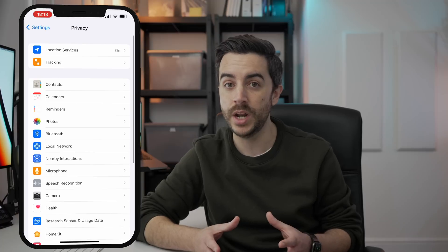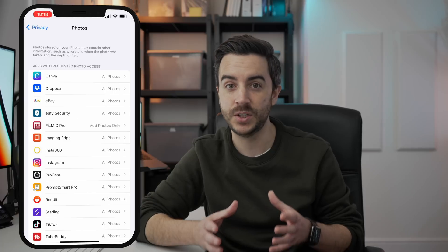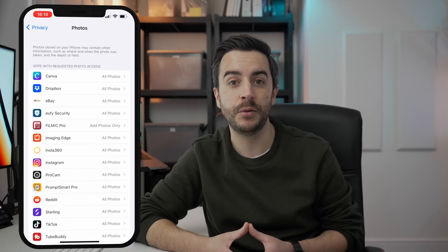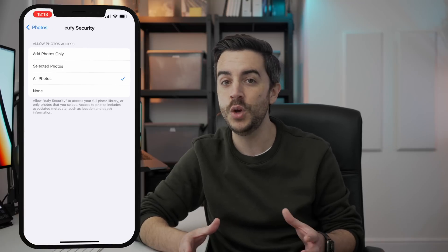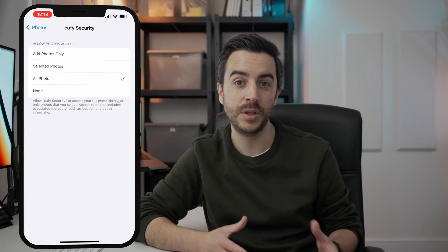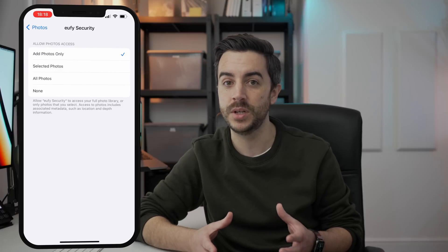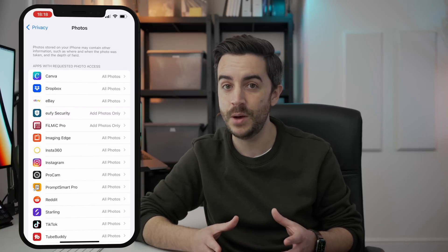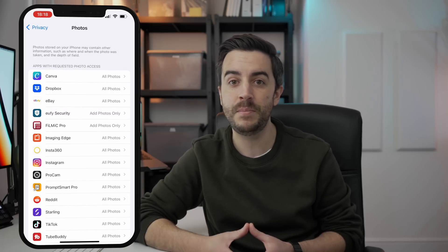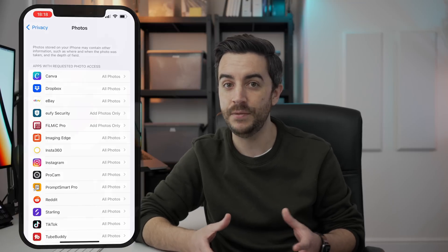Photos is a big one, and remember, just because an app wants access to your photos, you don't have to allow access to everything. Eufy Security, for example, has no reason to view my photos, only to create new images when I download files from Eufy, so I think I might change that from All Photos to Add Photos Only. Take a look through and see if there's anything in there that you're not sure about. If in doubt, switch it off and see if it impacts your ability to use the app — you can always grant access again if you need to.